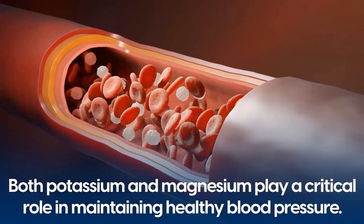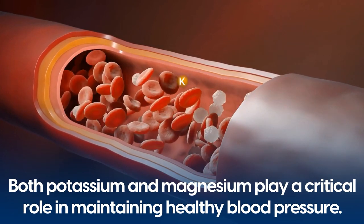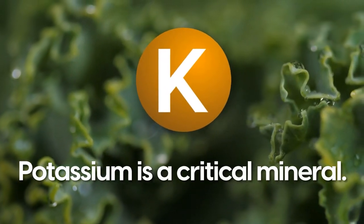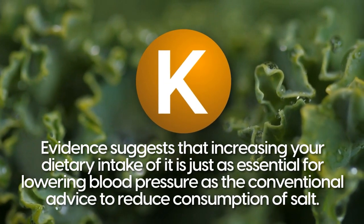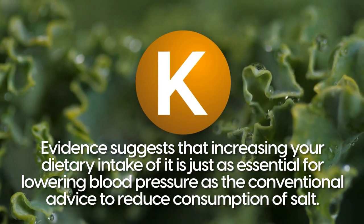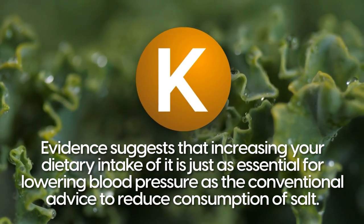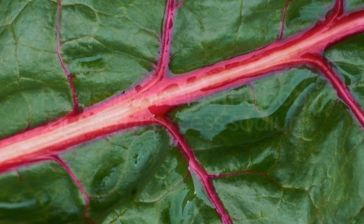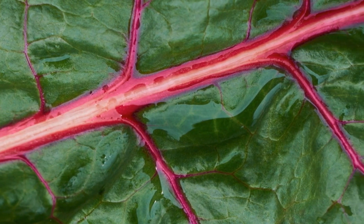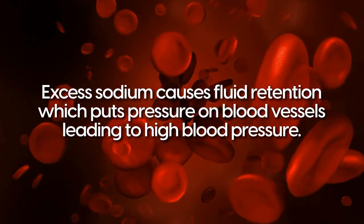Both potassium and magnesium play a critical role in maintaining healthy blood pressure. Potassium is a critical mineral. Evidence suggests that increasing your dietary intake of it is just as essential for lowering blood pressure as the conventional advice to reduce consumption of salt. Potassium helps the body get rid of excess sodium, which causes fluid retention that puts pressure on blood vessels, leading to high blood pressure.